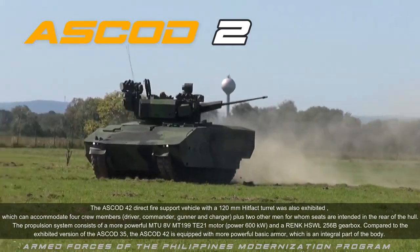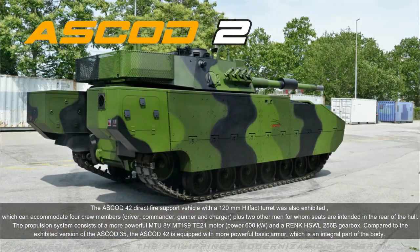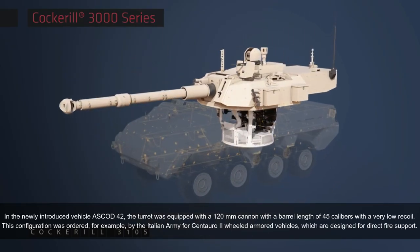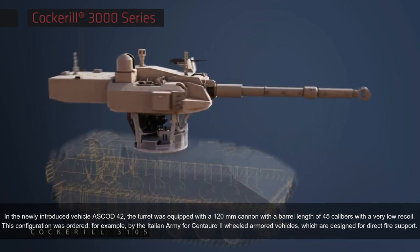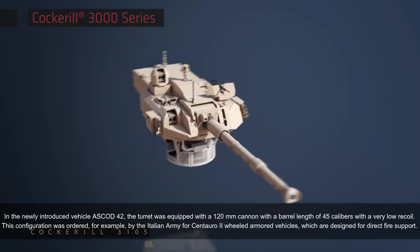Compared to the ASCOD 35, the ASCOD 42 is equipped with more powerful basic armor, which is an integral part of the body. The turret of the ASCOD 42 was equipped with a 120 millimeters cannon with a barrel length of 45 calibers and a very low recoil.